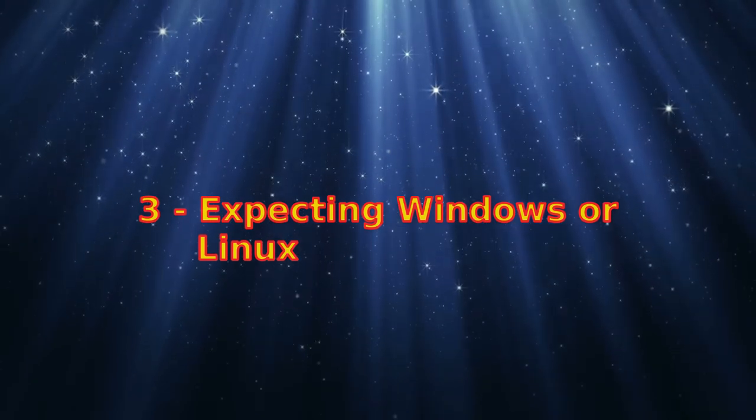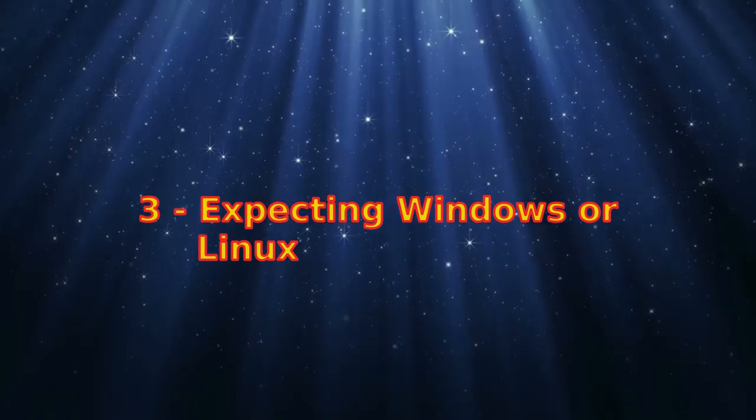Number three: expecting Windows or Linux. This ties into number four — a lot of new users to FreeBSD expect a computer that runs Windows or Linux to just work. And it ties into number five too — it's the hardware. Many things in FreeBSD do work and work perfectly. I've really never had a problem, apart from scanners and printers, but it's not a major problem — there's always a solution available.